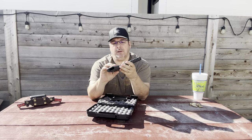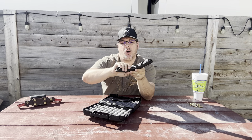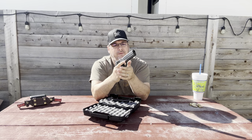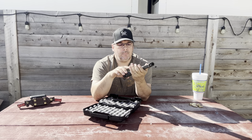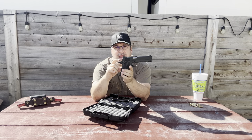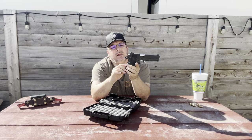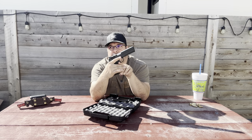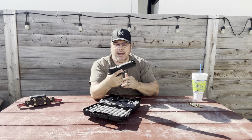The grip is a rubberized grip — very aggressive. As far as slippage, I don't see that happening. It is textured in the front and checkered in the back, so it's all the way around. The grip is very, very comfortable. The trigger is a skeletonized trigger, and so is the hammer. It has an extended beaver tail on the back. The palm safety has a little bit of texture on it and is easy to manipulate — I don't feel like I'll miss it when I come in for my grip.